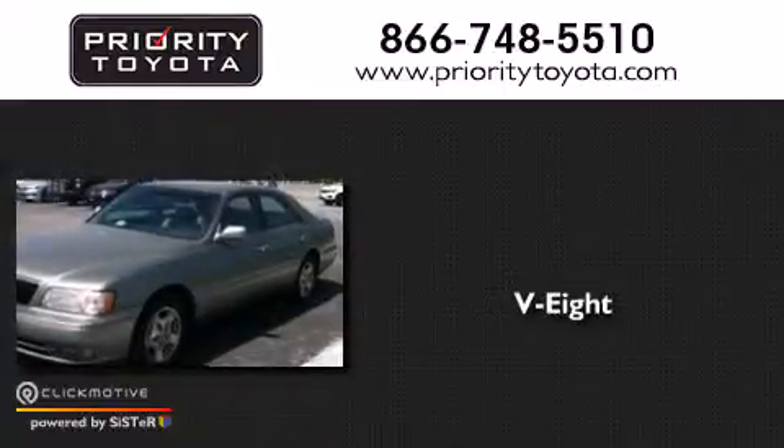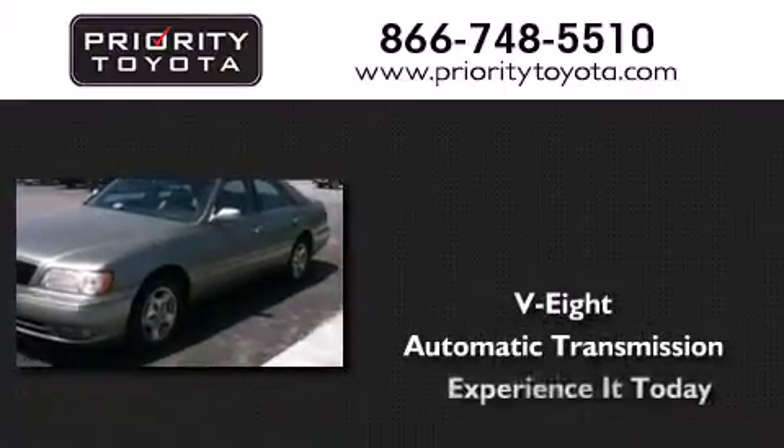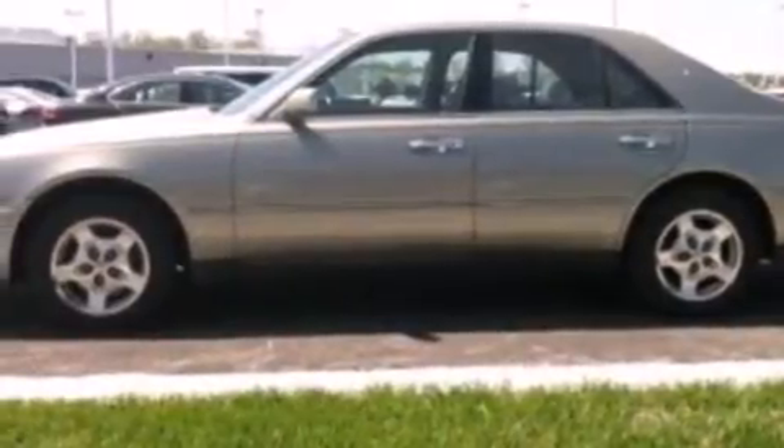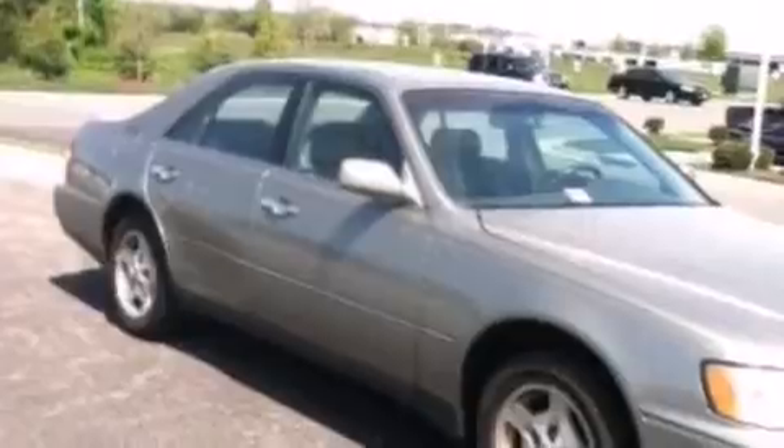This is a 1998 Infiniti Q45. It has an 8-cylinder engine and an automatic transmission. Its top features include a premium audio system, a multi-link rear suspension, a limited-slip differential, aluminum wheels, and a sunroof that enables you to fill the cabin with fresh air at the push of a button.